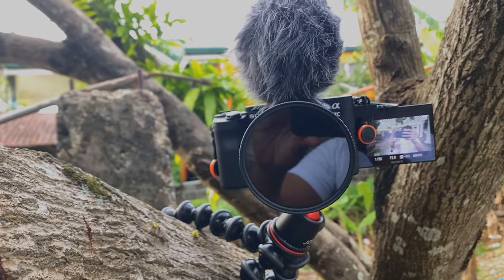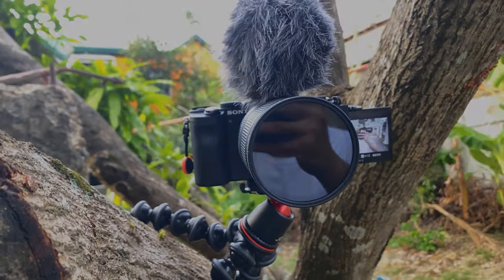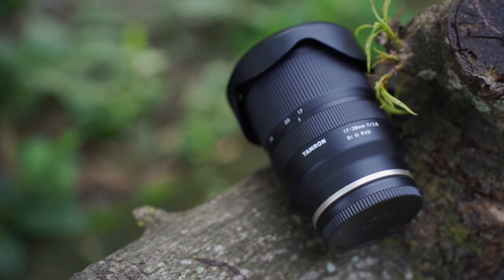HLG2 with BT.2020 converted to REC.709 in post-processing is very good in low light, especially when shooting at night — and Sony cameras are very well known for low-light performance. Last but most importantly, this camera has a flip-out screen, which is just perfect because you can see your framing and yourself while recording. That is my full-frame vlogging camera, the Sony A7C.